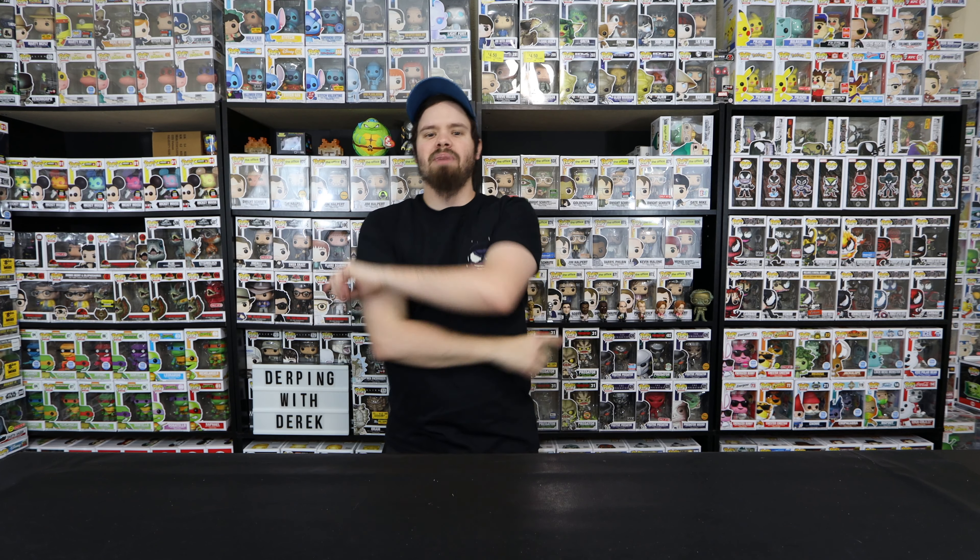What is up everybody, welcome back to the channel. For today's video I have three boxes that came in the mail, so it's basically going to be a mail call. One I paid for from a friend, another one is a giveaway, and the very top box is a pop that was given to me as a trade - I sent him some pops, he sent me one I really wanted. Let's get started.